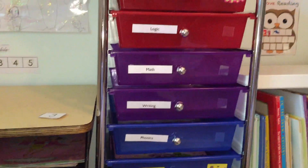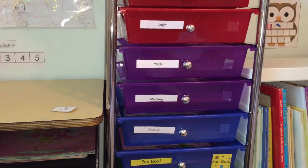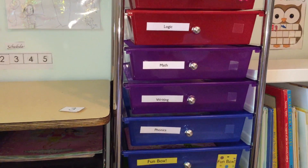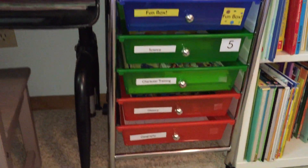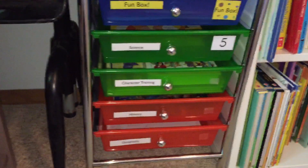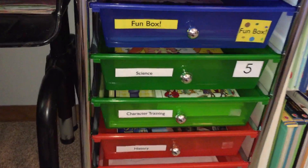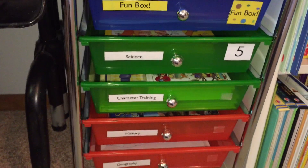Once she's done she can play with her sister or do whatever she wants around the house. After lunchtime she has nap time and quiet time. Then we come back in the afternoon and pick one of these subjects. There's a number five here because once a week she does science, character training, history, and geography. Today it's Monday, so she's doing science, and these are mostly read-alouds.